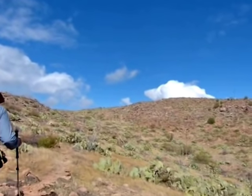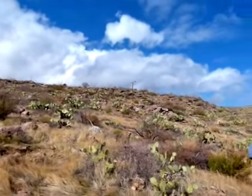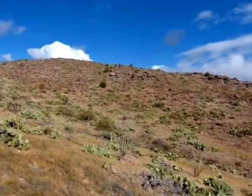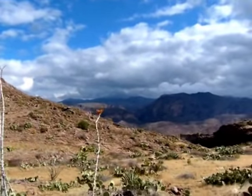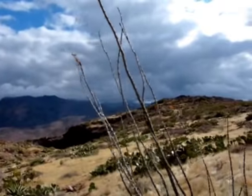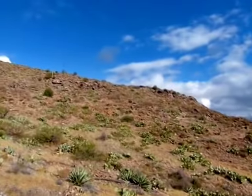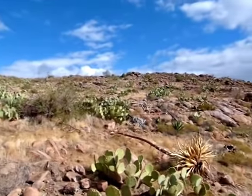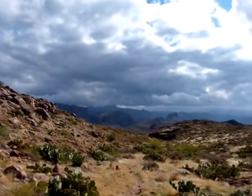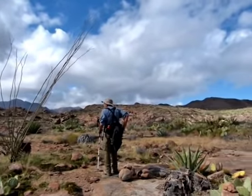There's another sticky sign on that, Bob. I don't know. We're going straight up there, over there, I bet.